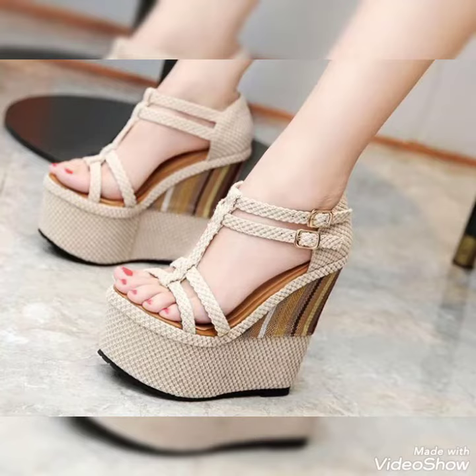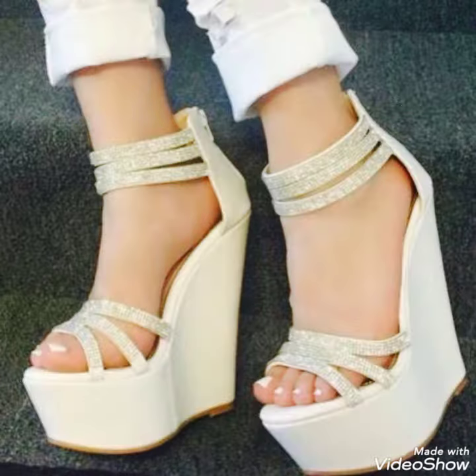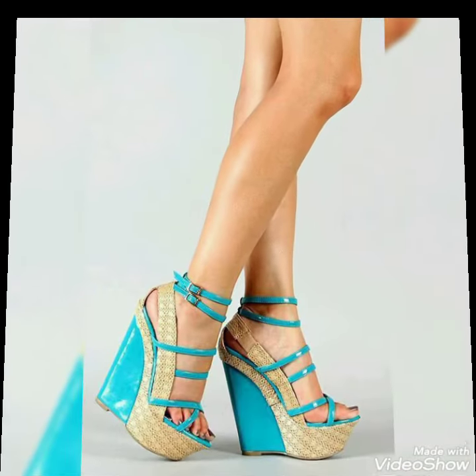Hello friends, welcome back to my YouTube channel, Trendy Fashion. Today my video is about the most stunning and very elegant design of platform wedge sandals. I hope you're fine and doing well.